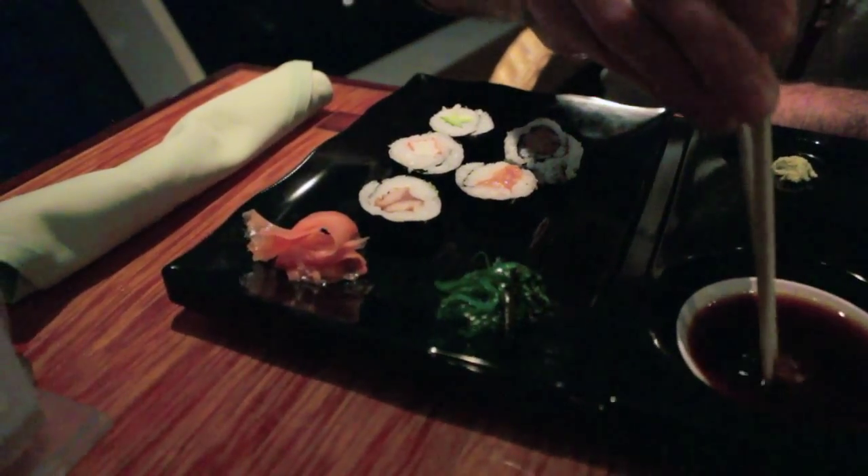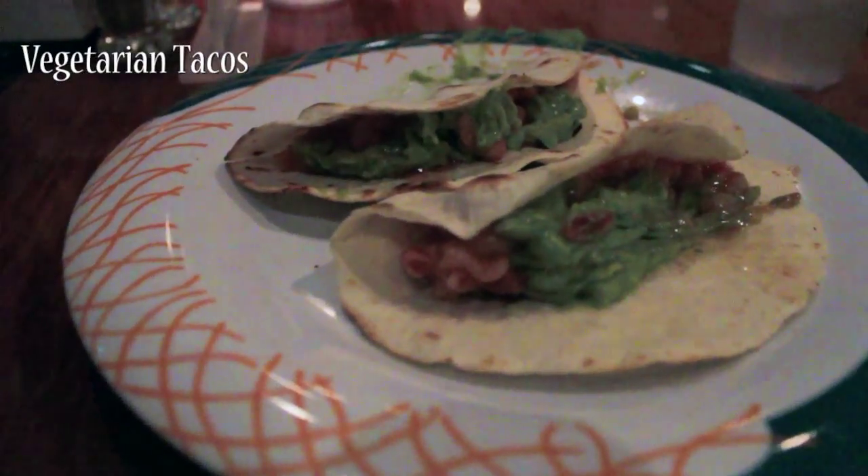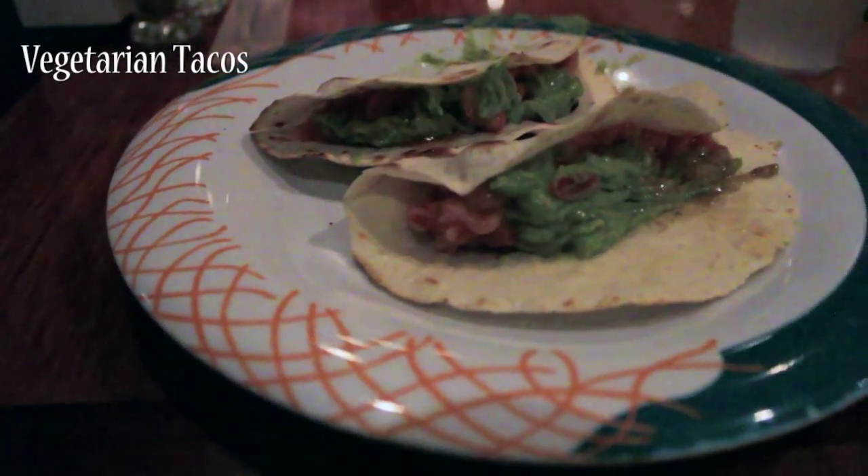Enjoy the rest of these mouthwatering clips, and if you want to see more videos of cruising, subscribe to my channel on YouTube and check out Morgan's very unofficial travel guides on Facebook. Bon voyage!